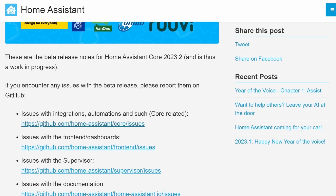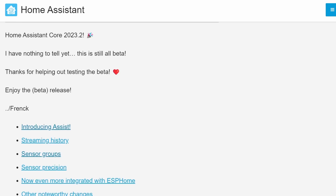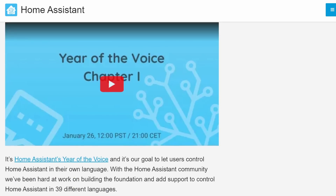What's going on guys? I hope you're all doing well. The beta release of 2023.2 has not long been released and this month we really do have an exciting update.